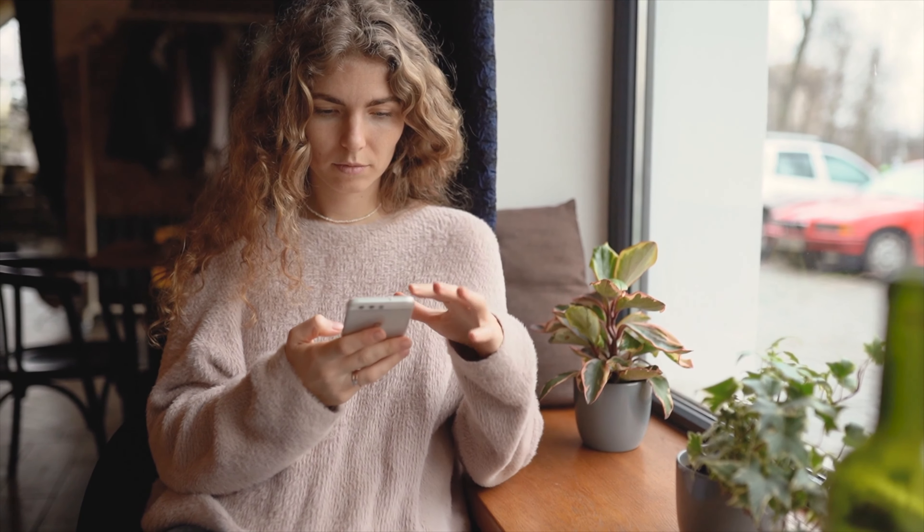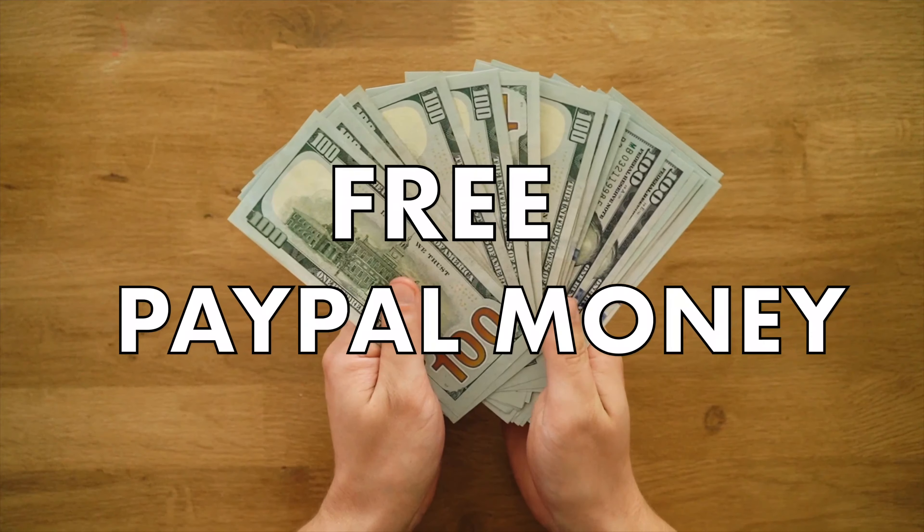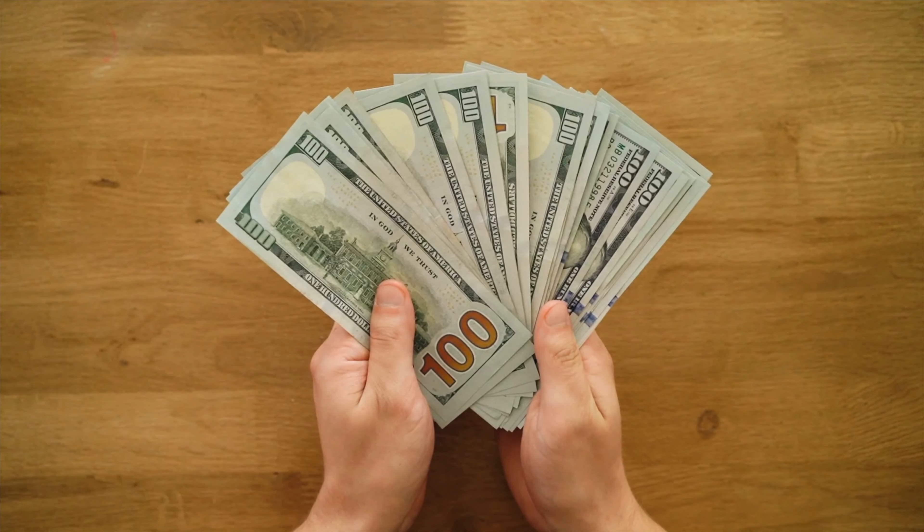Are you looking for websites and mobile apps to earn free PayPal money instantly? Then make sure you watch this small video until the last second without skipping, as I'll be revealing the fastest methods of making free PayPal money with all the information you need.